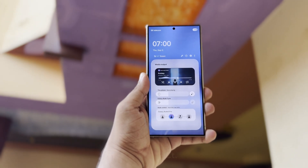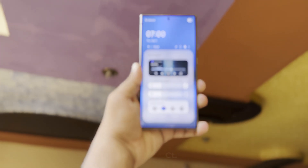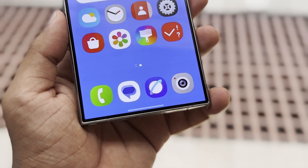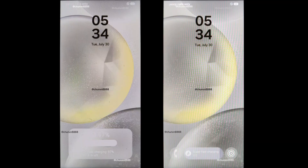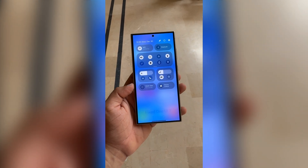We've caught some hints of One UI 7.0 from leaks, but we haven't seen the full picture yet. The update is expected to bring new icons, a redesigned lock screen, an updated notification and quick toggle area, and many other changes to the interface.